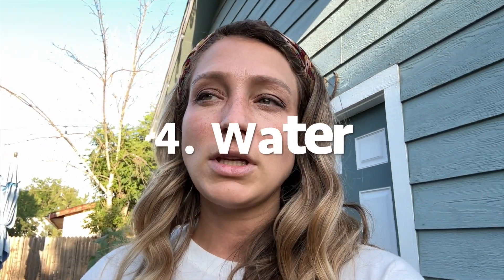Item number four is water — and that should really be at the top of your list. A lot of people overlook water. You can have a few jugs or cases of bottled water, but that's better than nothing. You'll want to think about other ways to get water, and if you're sourcing from a river, creek, or stream, you need a way to purify it. Life straws are great but only get you about 20 ounces at a time.